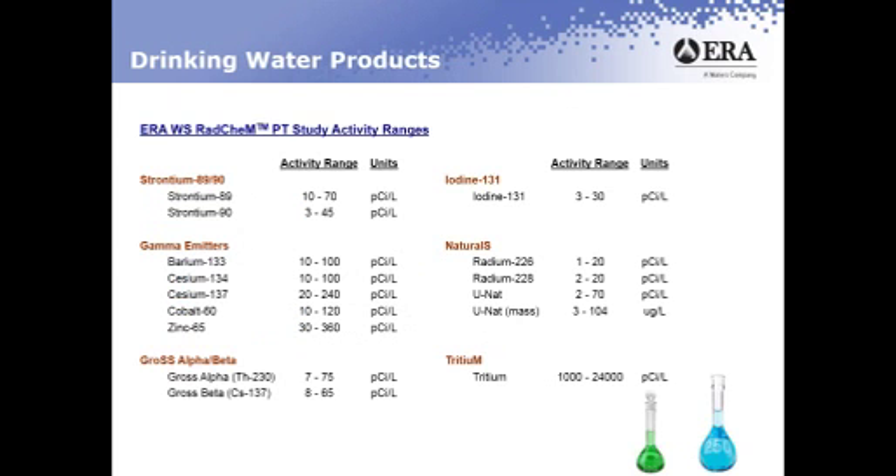This table shows all the products and their activity ranges and the units. Our gamma emitter standards have a wide variety of gamma emitting isotopes from the low end to the high end of the energy levels. Our natural standards consist of radium-226, 228, and U-NAT.